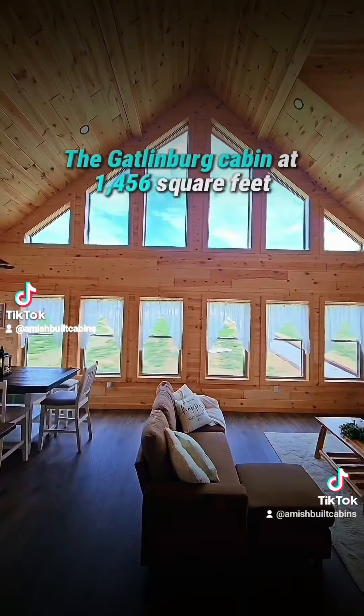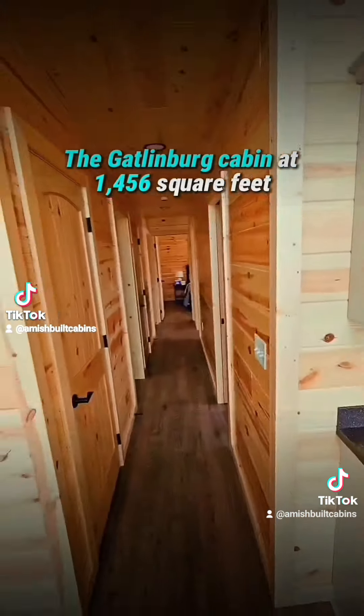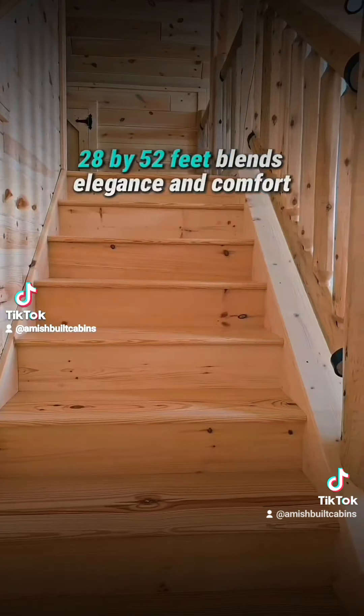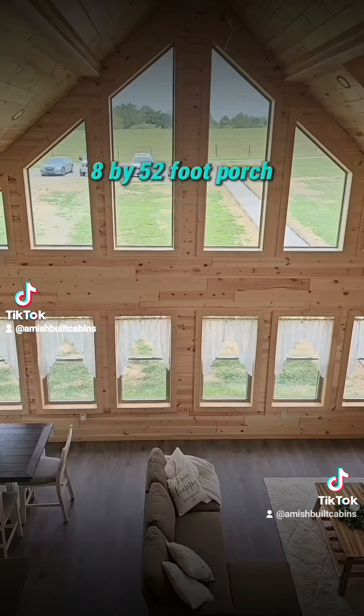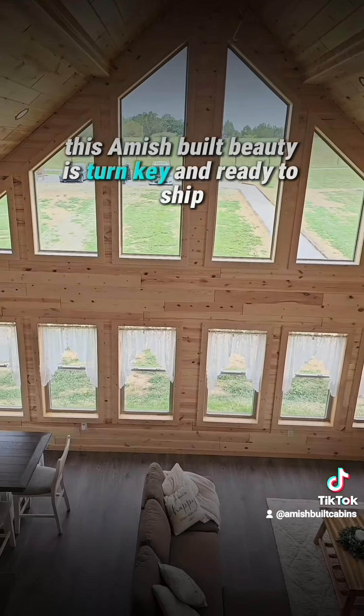The Gatlinburg Cabin at 1,456 square feet, 28 by 52 feet, blends elegance and comfort. With three spacious bedrooms, two bathrooms, and an 8 by 52 foot porch for outdoor relaxation, this Amish-built beauty is turnkey and ready to ship.